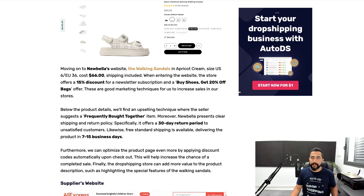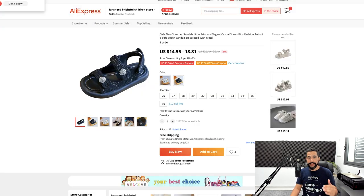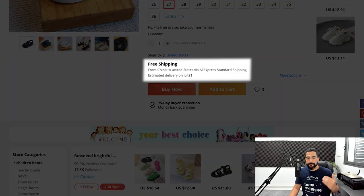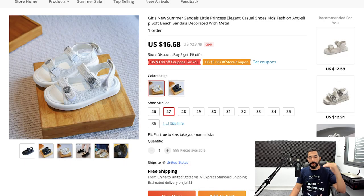They're selling it for $67 and running Facebook ads. Now let's look at where they're buying it from. I'll click on the same item on AliExpress. You can see the same exact product — both white and black variations. Choosing size 27, the product costs $16.68 with free shipping to the United States, which is less than what we have in the blog article. The seller on AliExpress reduced the price, and the seller's website increased the price — giving you even more profit potential, or an easier entry point to compete by lowering your price slightly and creating a better website.